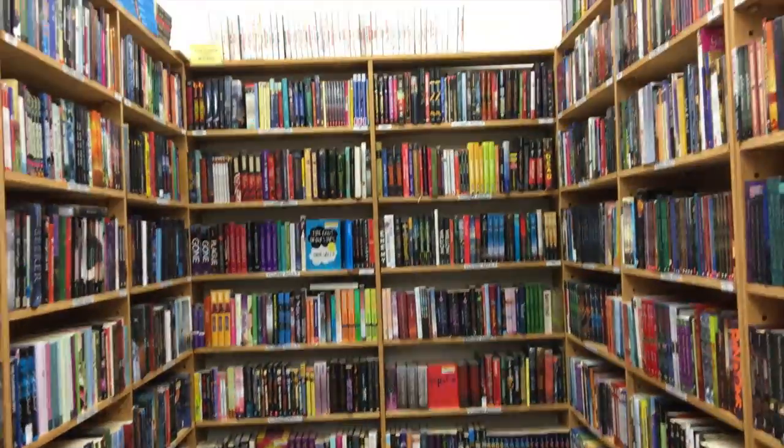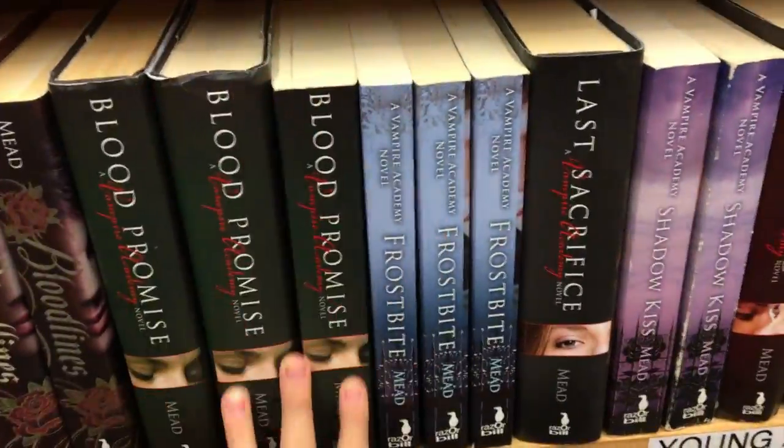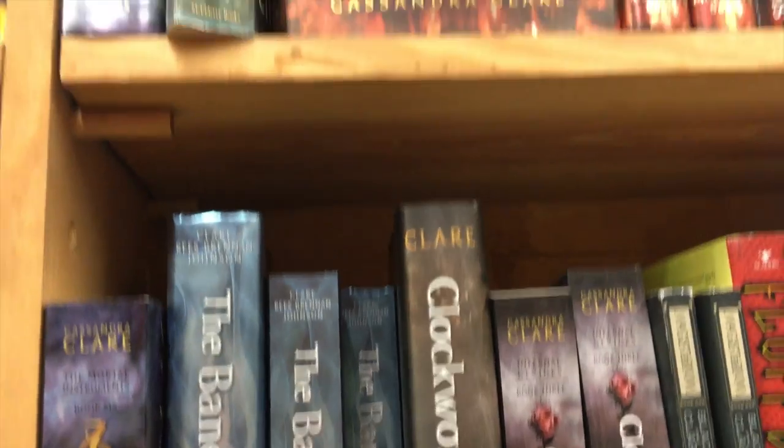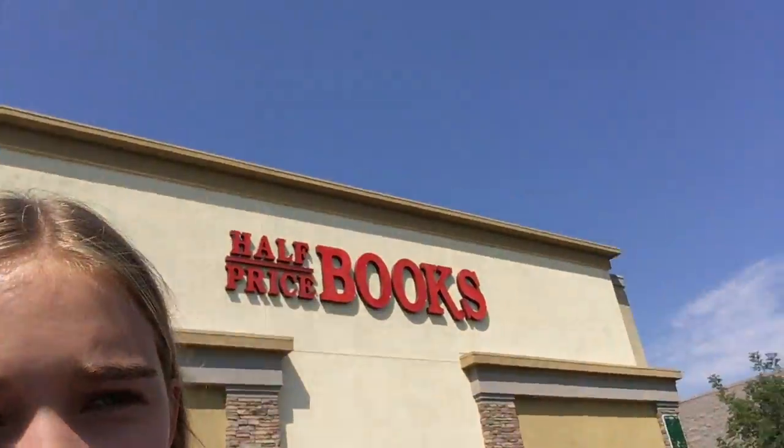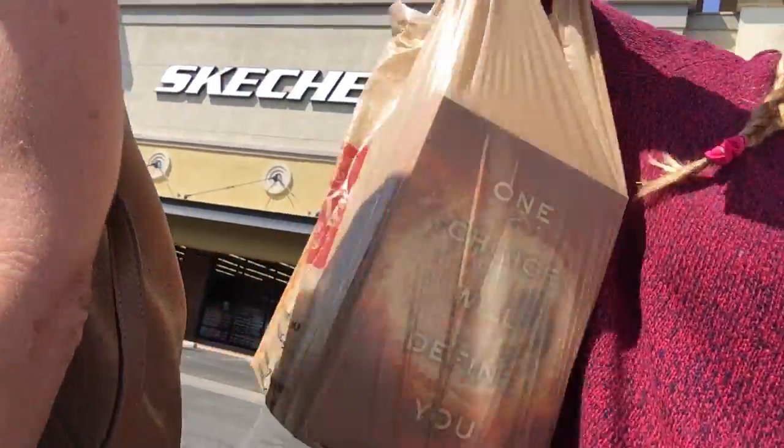There are so many books here — this is my favorite place. So we are leaving now, got my books.